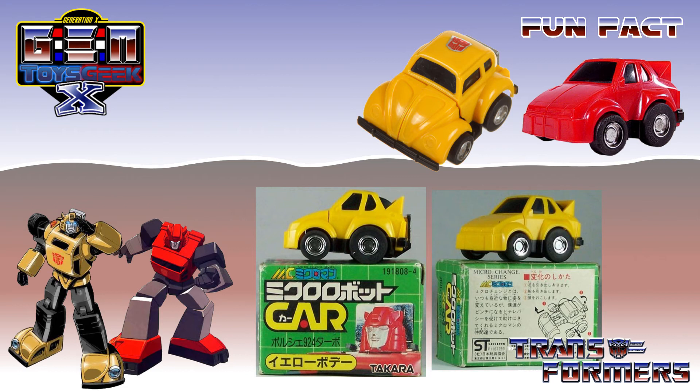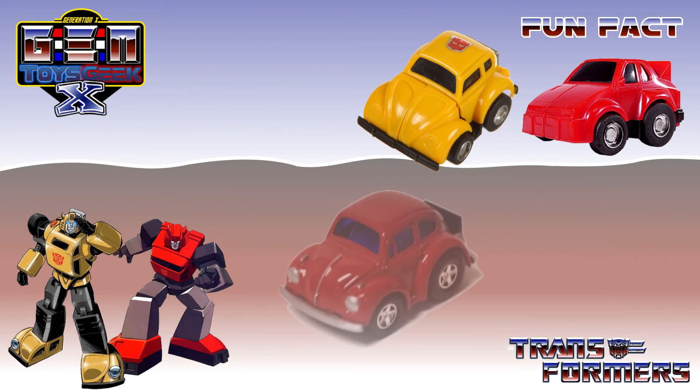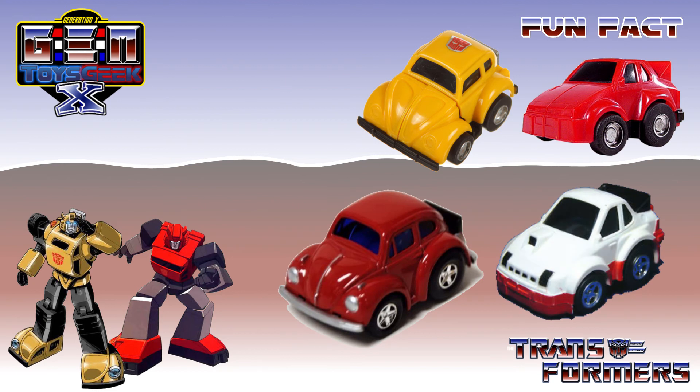But why do they look deformed rather than looking like a real life vehicle? The vehicles are actually based on Takara's penny racer line, rather than the real life versions.